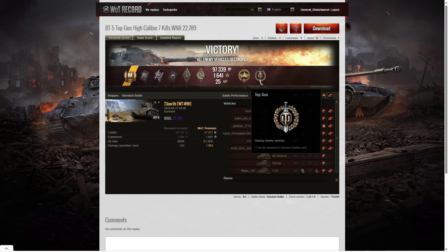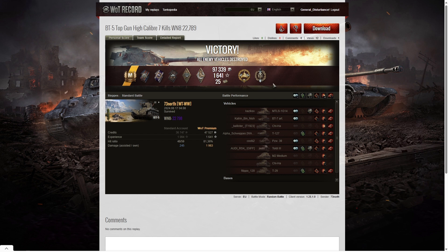He nearly ended up with eight kills, but wouldn't have got a Radley-Walter's simply because they don't award that below tier five — and this is a tier three tank in a tier three battle. The BT-5 is quite fast and maneuverable with good firepower and decent penetration. The big drawback is virtually no armor — only 20 millimeters at the front of the turret, which is the strongest part. The rest is 15 or even 10 millimeters, which is why it's so easy to penetrate. The best way to stay alive in a BT-5 is to keep moving quickly.